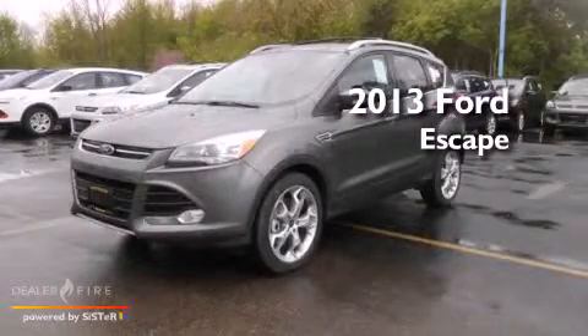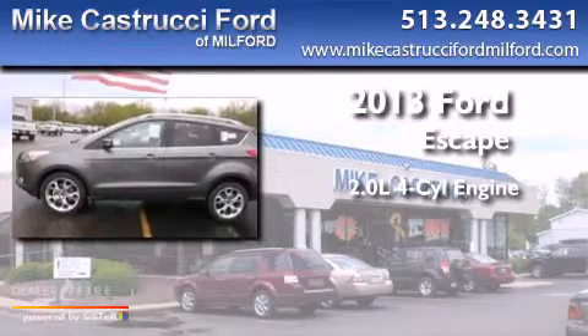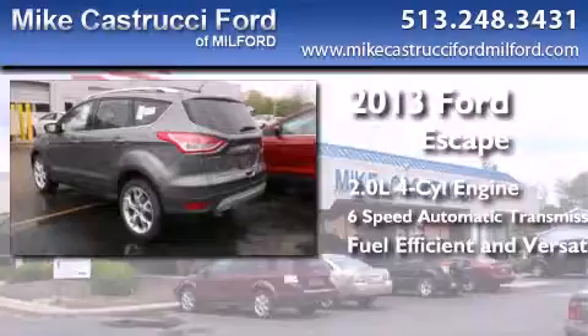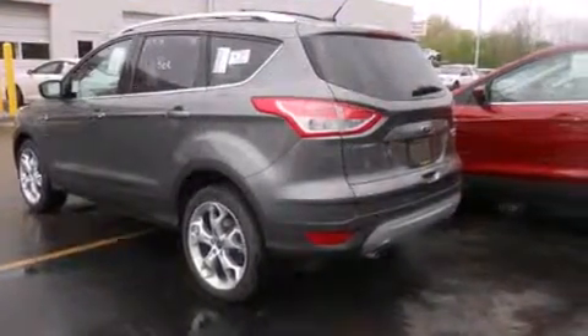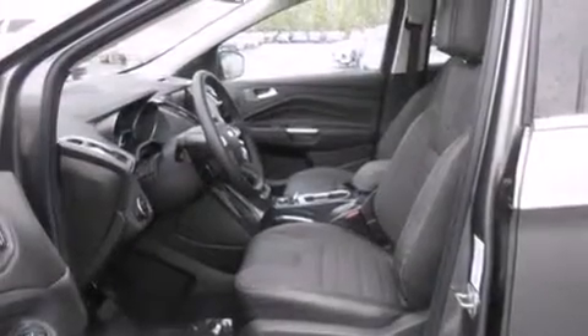This is a brand new 2013 Ford Escape. It has a 2.0-liter four-cylinder engine and a six-speed automatic transmission. With an EPA estimated rating of 30 miles per gallon on the highway, this automobile helps leave money in your pocket where you want it.